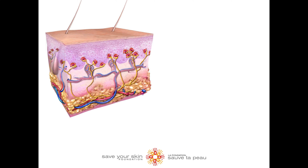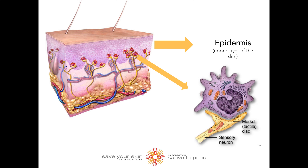Merkle cells are found within the top layer of the skin. These cells are very unique as they are highly associated with nerve endings and act as touch receptors. These cells are located within the epidermis, near nerve endings, and will respond to light touch on the surface of the skin.